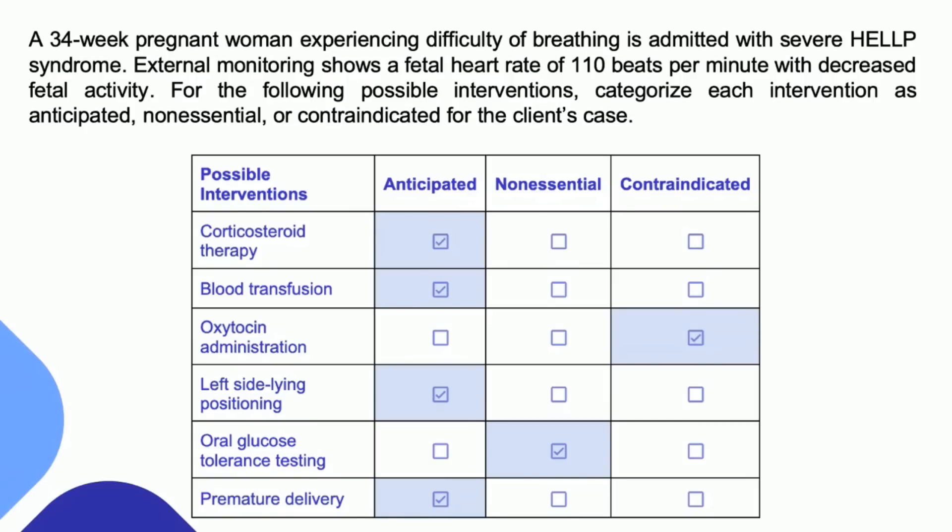A blood transfusion — absolutely, I would be thinking about a blood transfusion for this patient. If we understand HELLP syndrome, we know about the low platelets. We need to address any forms of anemia or blood irregularities in this patient. Blood transfusions are quite common as an intervention for HELLP syndrome. Oxytocin administration — we would not want to administer this to this patient. We would not want this mother to begin labor without being properly prepared, so many things would prevent administering oxytocin. That would be contraindicated.